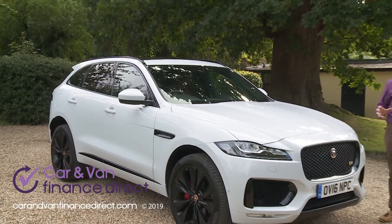Time to take a seat in the rear. Once installed, two tall adults get more headroom than you might expect the raked-back roofline to be able to provide, and there's a reasonable standard of knee room too.